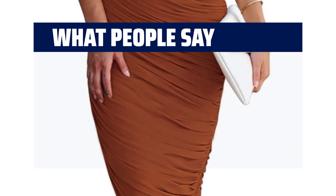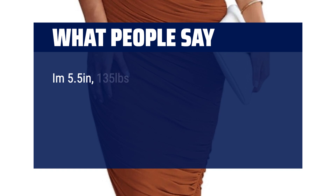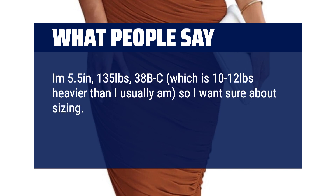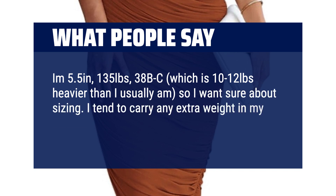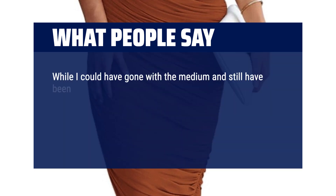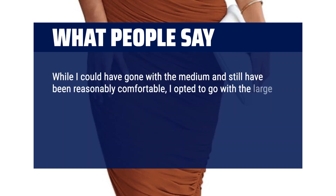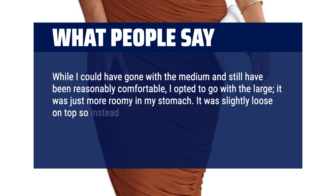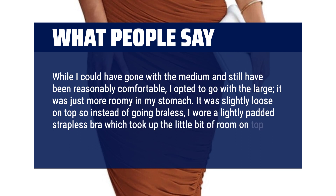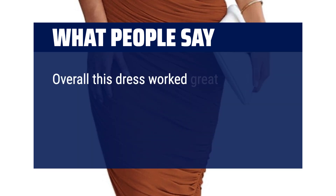I am usually always a medium — I'm 5'5", 135 pounds, 38B/C, which is 10 to 12 pounds heavier than I usually am, so I wasn't sure about sizing. I tend to carry any extra weight in my middle, so I tried both a medium and large. While I could have gone with the medium and still been reasonably comfortable, I opted for the large — it was just more roomy in my stomach. It was slightly loose on top, so instead of going braless, I wore a lightly padded strapless bra which took up the little bit of room on top. Overall this dress worked great.